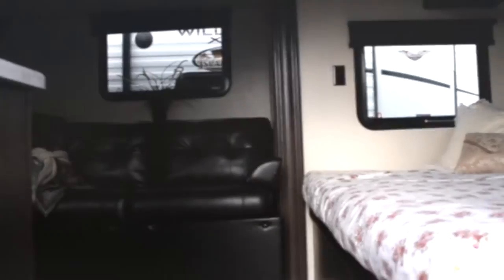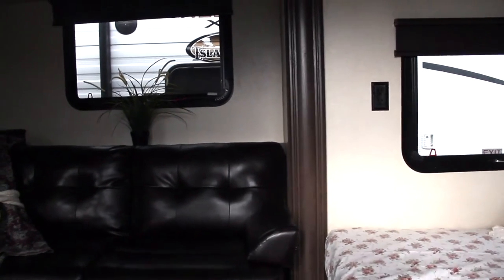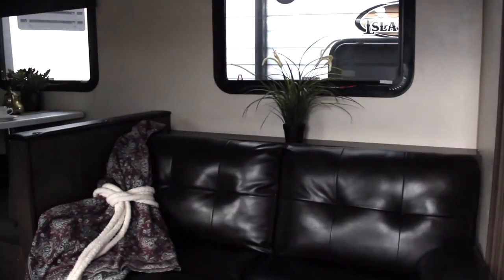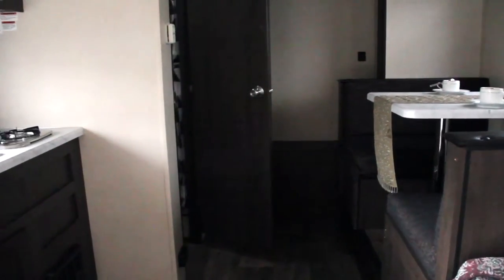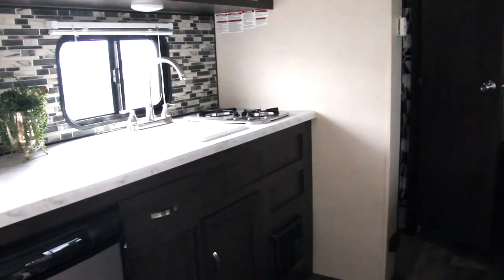Inside, you'll find a front east-west queen bed, a good-sized slide-out containing a fold-over sofa bed and booth dinette, rear storage area, corner bathroom, and nice elongated kitchen.